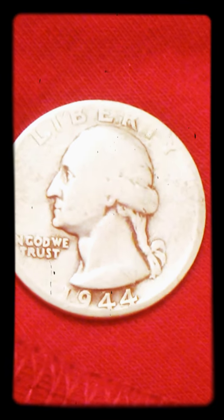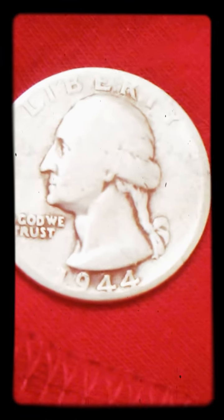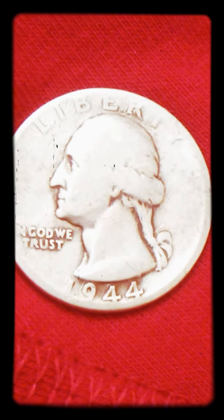Hi, this is John. I just picked up some silver from the Coinstar. It's 1944. It's Philadelphia.